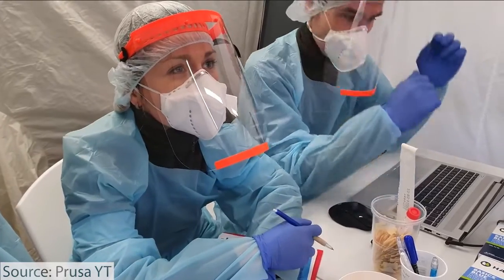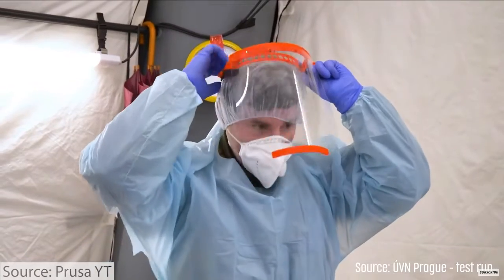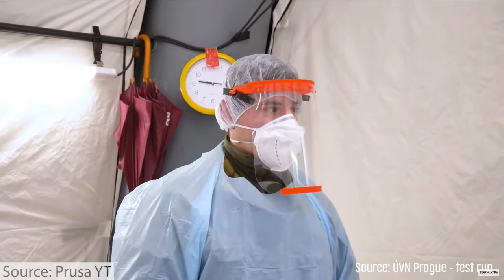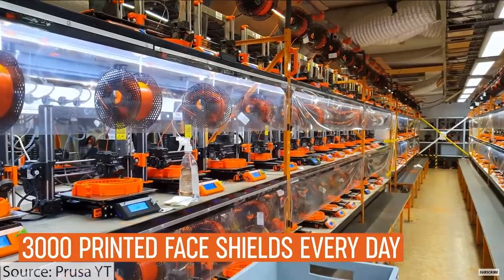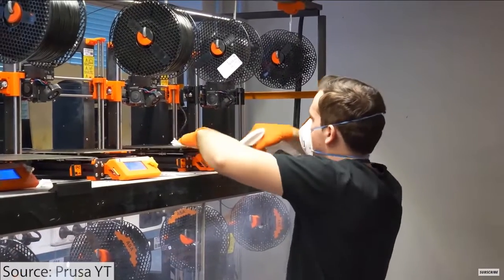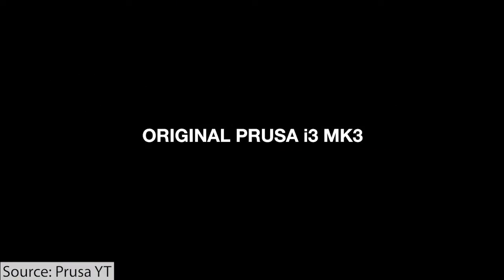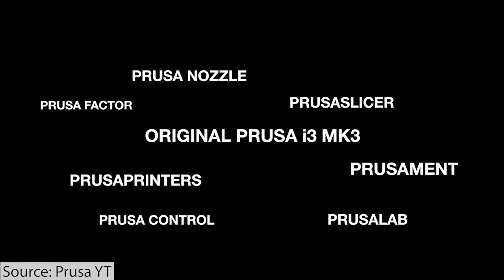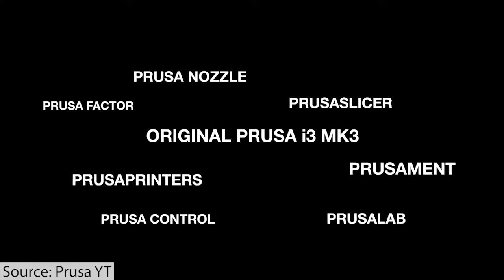In 2021 — well, COVID came along in 2020 and everyone reacted to that. Prusa was instrumental in pushing face shields and other types of PPE during the COVID pandemic. But afterwards they continued releasing new products. In 2021, they released several resin systems and announced their print farm system.